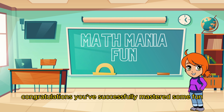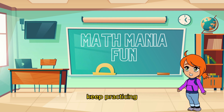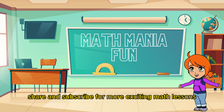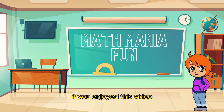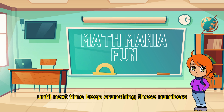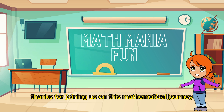Congratulations! You've successfully mastered some fun addition and subtraction challenges! Keep practicing and soon you'll be a math wizard in no time! Don't forget to like, share, and subscribe for more exciting math lessons! If you enjoyed this video, let us know in the comments below! Until next time, keep crunching those numbers and unleashing your inner math superhero! Thanks for joining us on this mathematical journey! See you in the next video!